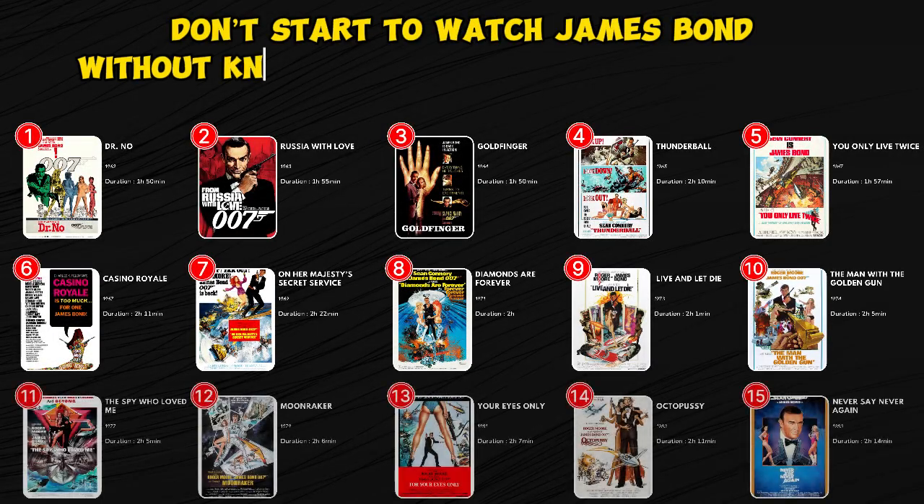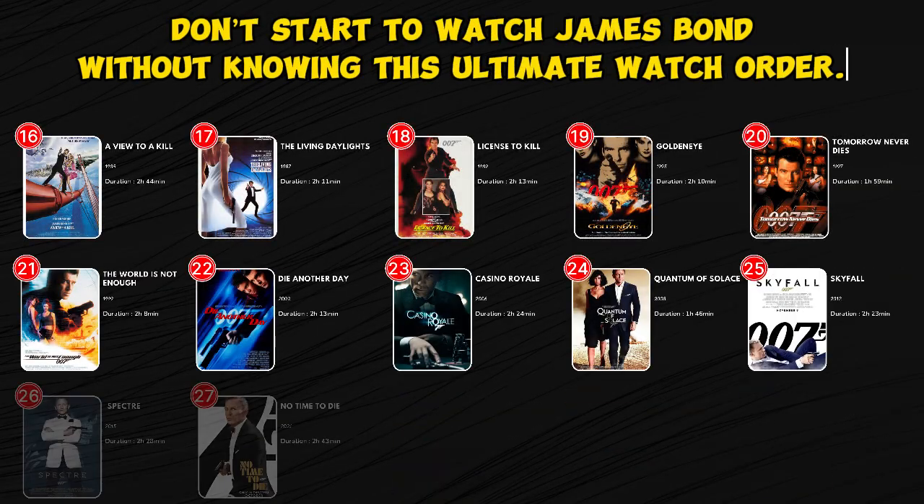Don't start to watch James Bond movies without knowing this ultimate watch order. Let's begin with the release order.